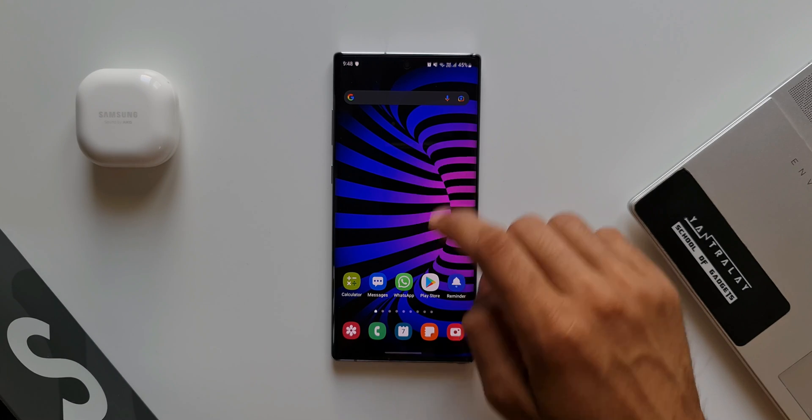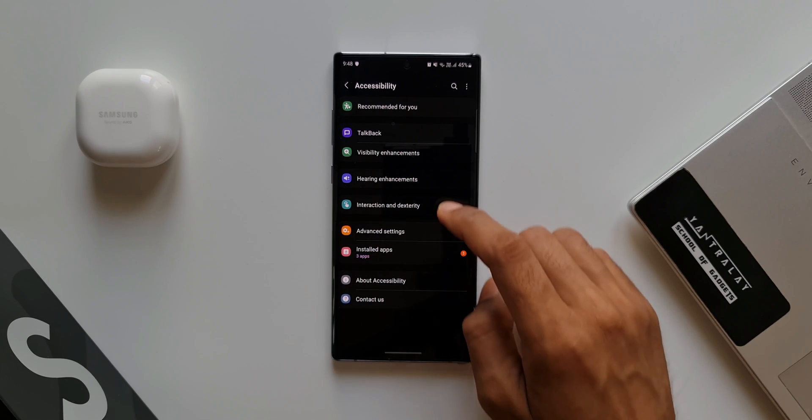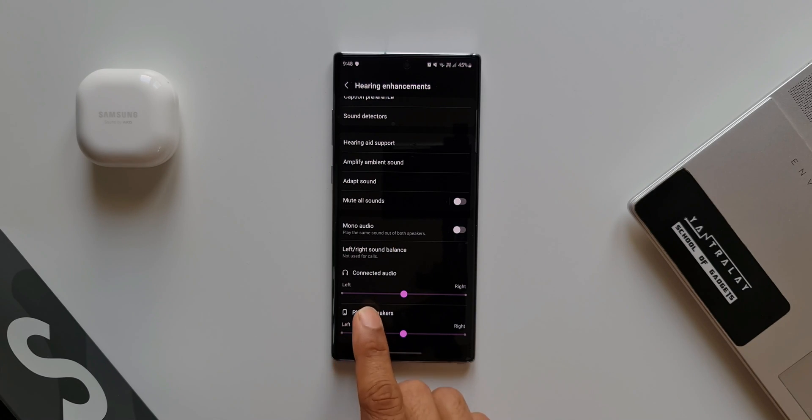The next feature is the left and right sound balance option in Hearing Enhancements inside Accessibility settings. Go to Settings, then Accessibility, and tap on Hearing Enhancements. At the bottom you'll see Left/Right Sound Balance — we can now use this for connected audio as well as phone speakers. That's a cool feature.